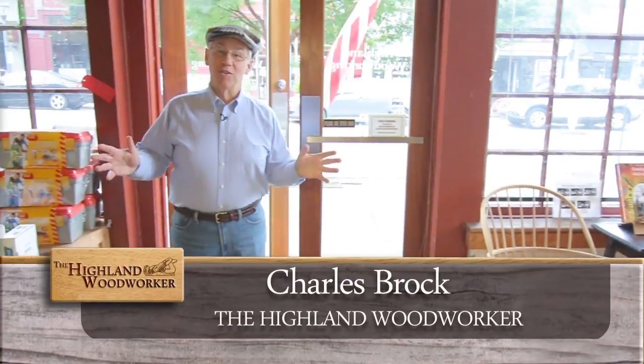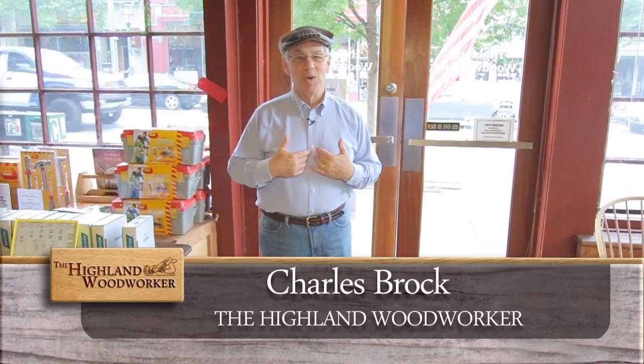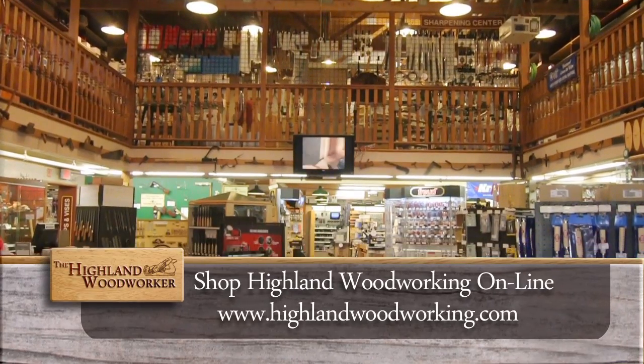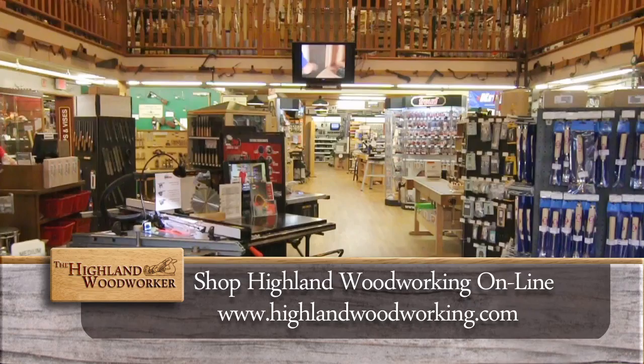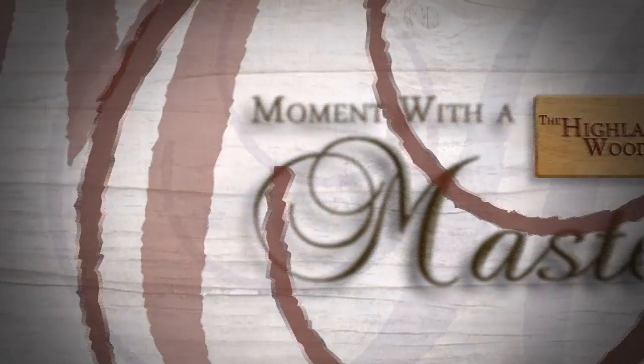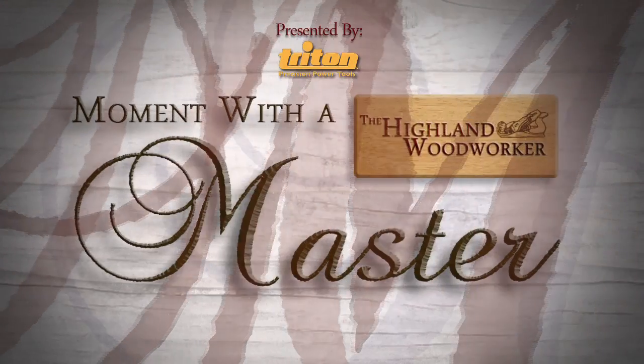Hello, I'm Charles Brock and I'm a Highland Woodworker. I just love coming to Highland Woodworking in Atlanta, Georgia — it's where I get all my fine woodworking tools and my education. Today we've got a special episode of the Highland Woodworker, centered around Henry O. Studley and his marvelous tool cabinet, and the two masters who tell us his story: Chris Schwarz and Don Williams. Who is H.O. Studley? Let's find out in this Moment with a Master.